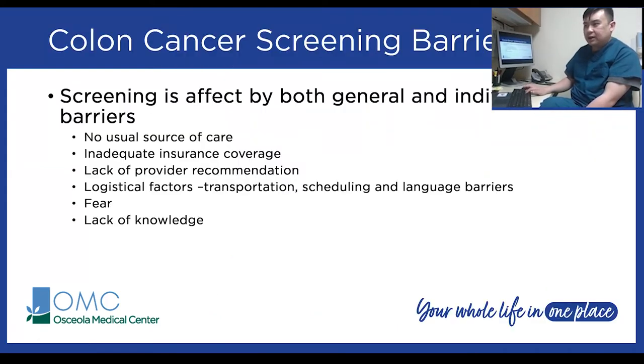What are the barriers preventing people from getting colorectal cancer screenings? Screening is affected by both general and individual barriers. People without a regular source of care don't have discussions about colorectal cancer screening. Inadequate insurance coverage means costs or deductibles are too high. Lack of provider recommendations — doctors not having honest discussions about getting screened — is another factor. Logistical issues like transportation, scheduling, time off work for prep, and language barriers all play a role, as do fear and lack of knowledge about the procedure itself.